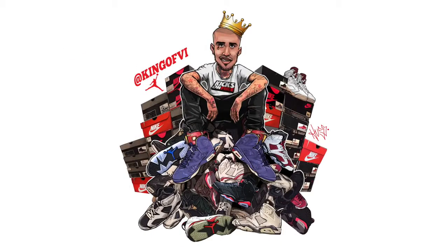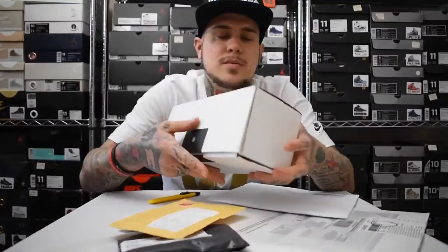Mail call! What's up sneaker fans — the mailman came today and gave me a lot of goodies. Like I said in my last video, this video would be coming next. No sneakers unfortunately, but these are sneaker accessories and items. A few nice pickups especially for you viewers — let's get into it.